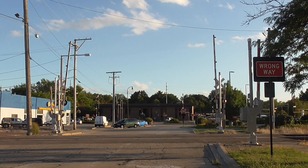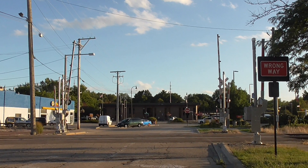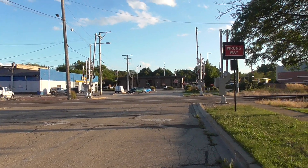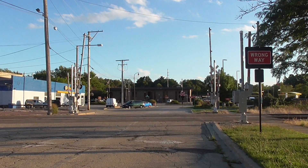This is the 6th Street grade crossing located on the UP Geneva Sub in DeKalb, Illinois. Here we have two gated signals and four pedestrian gates protecting a one-way street. This is an overview looking south.